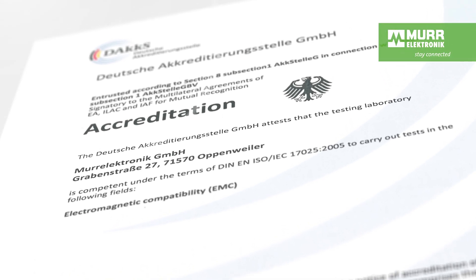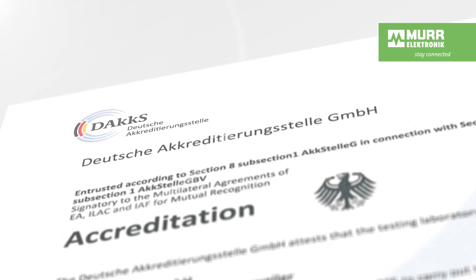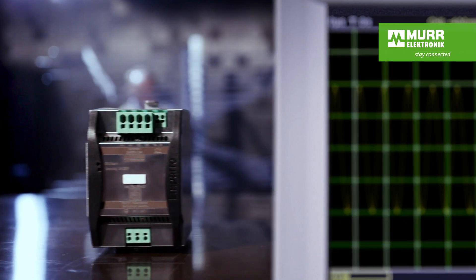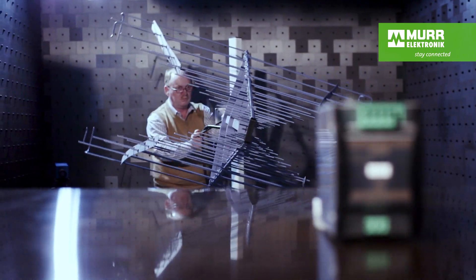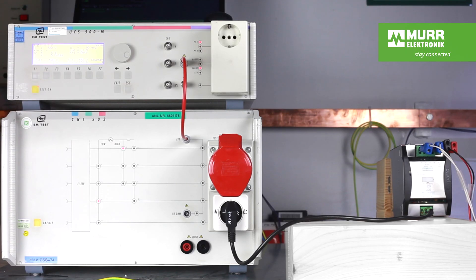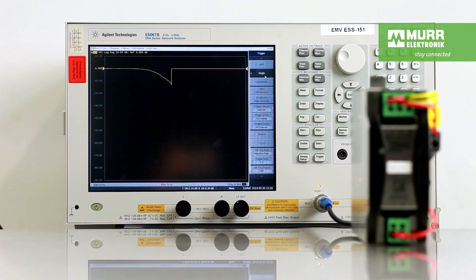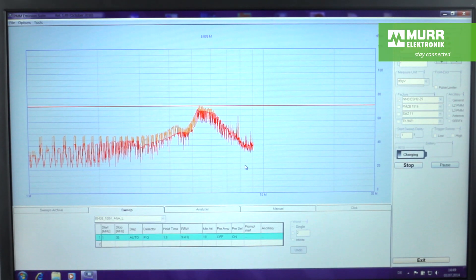Next, products have to prove their electromagnetic compatibility in our accredited EMC lab. They have to be immune to all types of interference, whether it's electrical or electromagnetic, and they also can't be an interference source for other products. Our sensitive simulation and test systems visualize and measure even the slightest deviations.